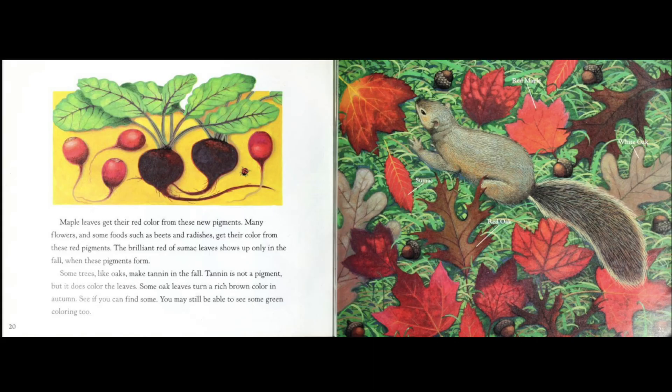Maple leaves get their red color from these new pigments. Many flowers and some foods, such as beets and radishes, get their color from these red pigments. The brilliant red sumac leaves show up only in the fall, when these pigments form.